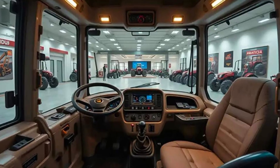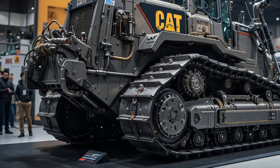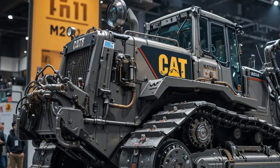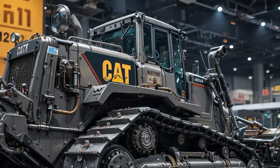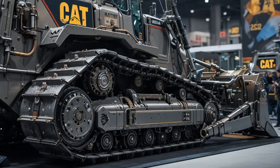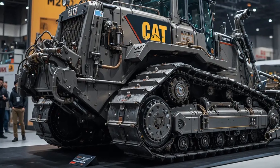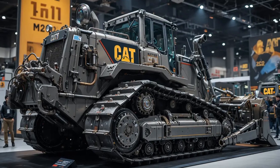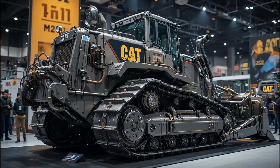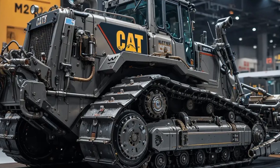The slope assist and grade with 3D technology further help achieve perfect grading results with minimal passes, which saves both time and fuel. The cabin design is another major improvement. Caterpillar focused heavily on comfort and visibility in the 2025 model. The cab is fully sealed and pressurized to keep dust and noise out, while the panoramic visibility with narrower blade lines gives operators a clearer view of the work area, improving both safety and precision. The new LED lighting package enhances nighttime operations, ensuring no drop in productivity even after sunset.